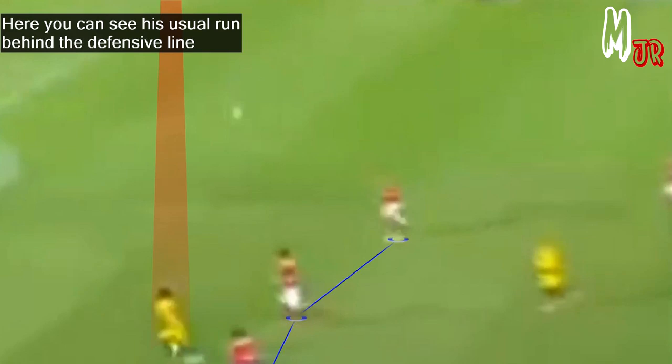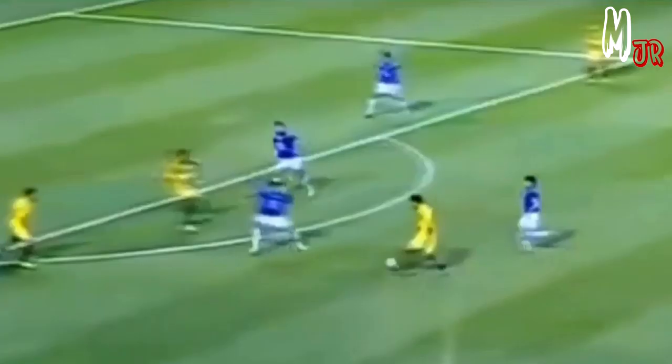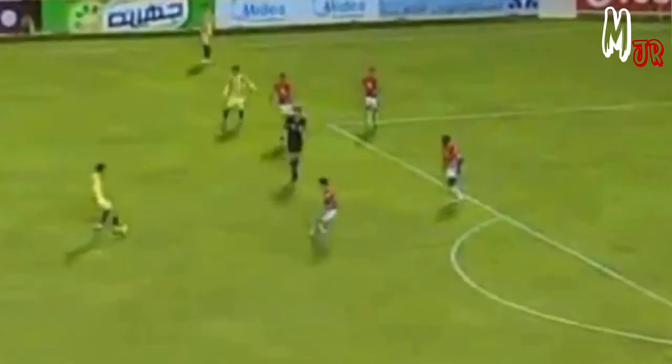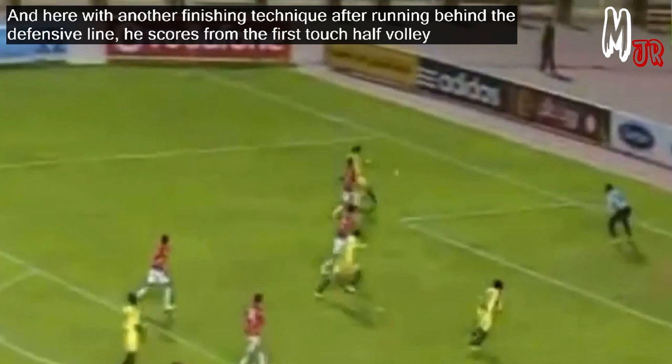Here you can see his usual run behind the defensive line. The important thing about his style back then: he always tried to finish in a different way, making him very difficult to predict. Although he always scored with his left foot — and that's what he was criticized for, not using his weak foot — he still used various finishing techniques. Here with another finishing technique after running behind the defensive line, he scores from a first-touch half volley.